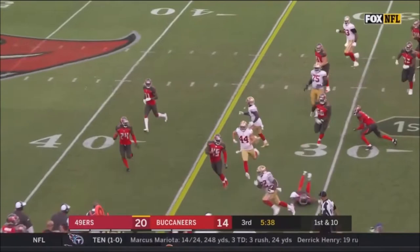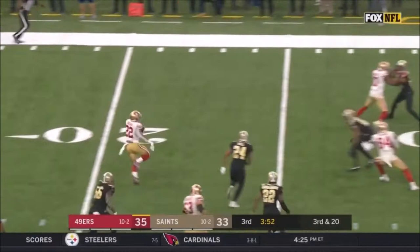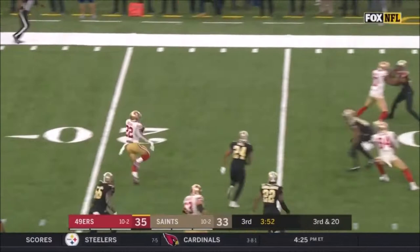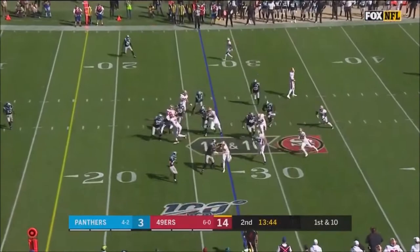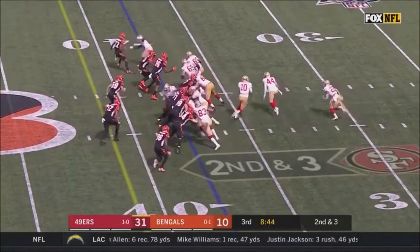Garoppolo under pressure, got it away — it's complete. Brita up the sideline. They draw to Brita, who's got a decent amount of room, but Brita is going to be well short. Finally throws an interception. Matt Brita on the run — first down and close to the 10-yard line. First down, Garoppolo completes the pass to Brita out of the backfield. Garoppolo has matched his career high with three touchdowns in this game, and now Brita's going over 100 yards.